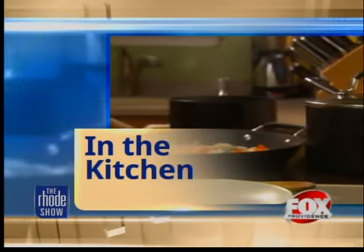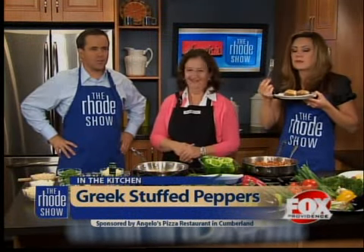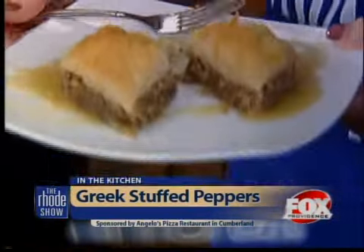Baklava and stuffed peppers! Angelos of Cumberland with us this morning. This baklava is some of the best baklava I've ever eaten. What is this drizzled all over? Is that honey? Honey. Oh my goodness.